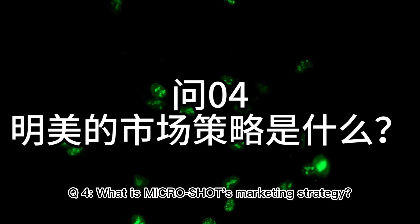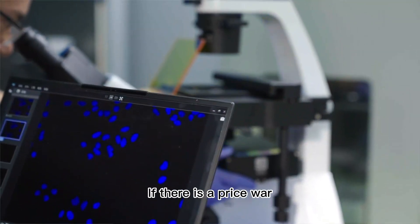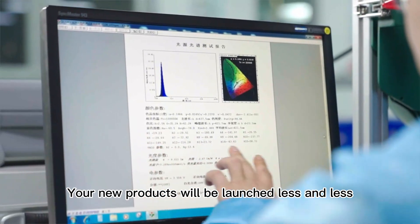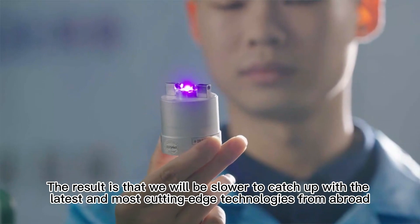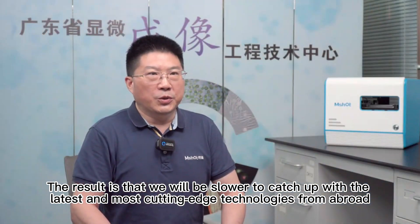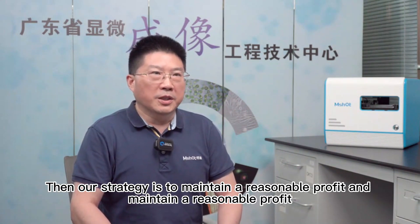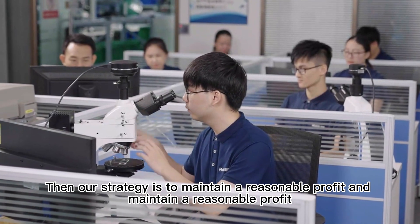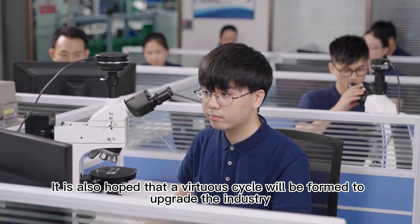Q4: What is Microshot's marketing strategy? The actual market in the field of scientific instruments is very limited. If there is a price war, you have no funds left to develop and research new products, and new products will be launched less and less. As a result, we will fall further behind the latest cutting-edge technologies from abroad, and upgrading of the entire industry will slow down. Our strategy is to maintain a reasonable profit, provide good service, and market well, forming a virtuous cycle to upgrade the industry.